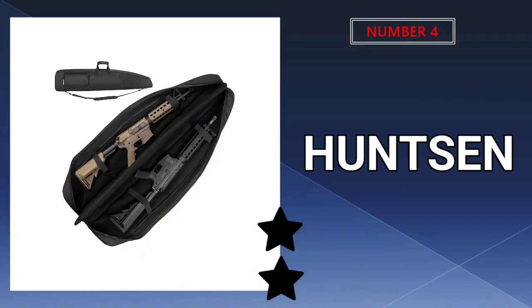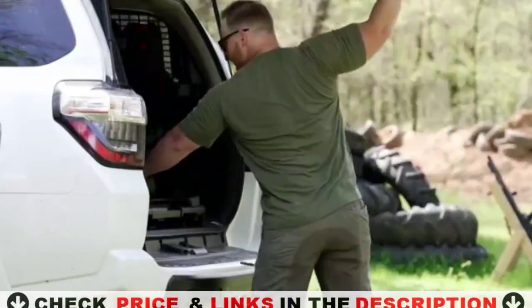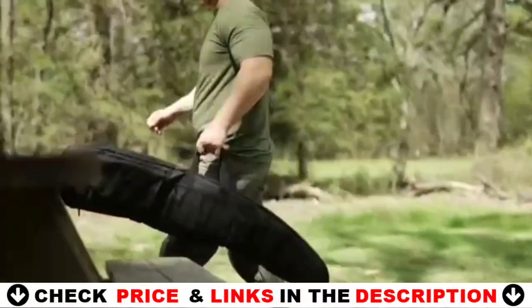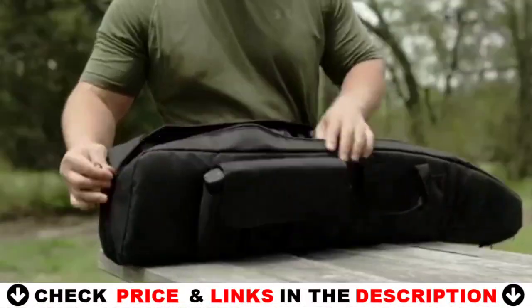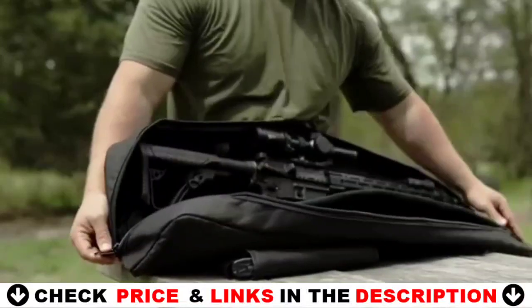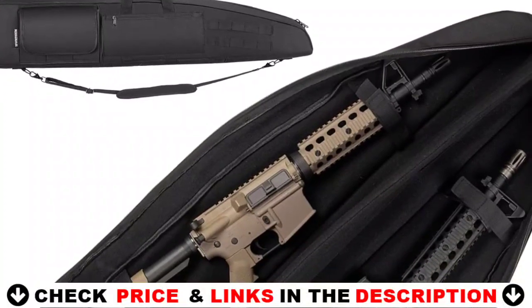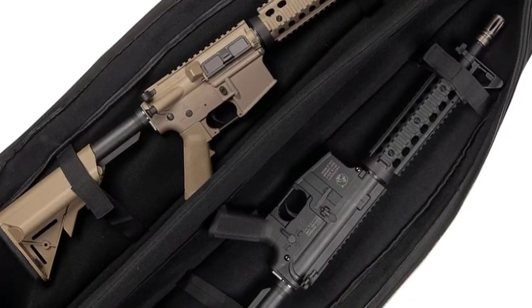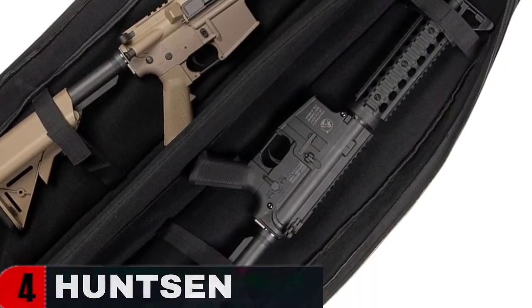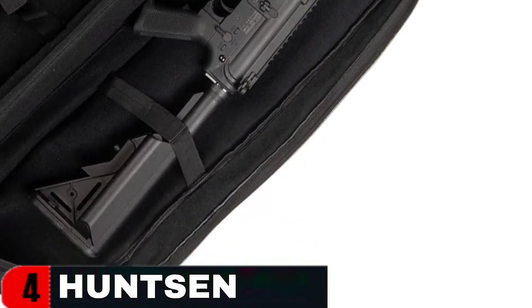Number 4 on our list is the Hunson Soft Double Shotgun Rifle Case. The Hunson Soft Double Shotgun Rifle Case is a versatile and practical bag designed for storing and transporting long guns. Made of durable nylon with a padded handle and adjustable sling, this case offers great storage capacity and multiple magazine holder pouches. It is suitable for outdoor tactical activities and is especially useful for hunters and gun enthusiasts. The case provides ample space for guns with scopes and large objective lenses, and it can accommodate shotguns with long barrels. While the case may not be the most rugged option, it is excellent for storage purposes.